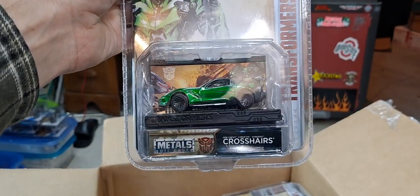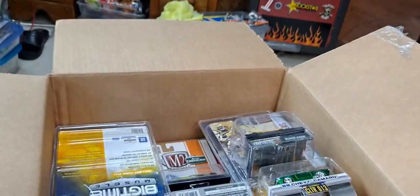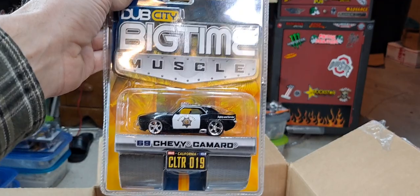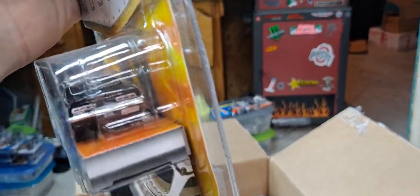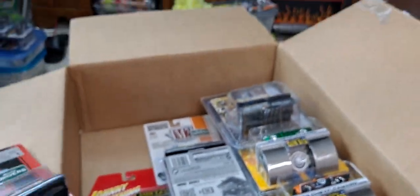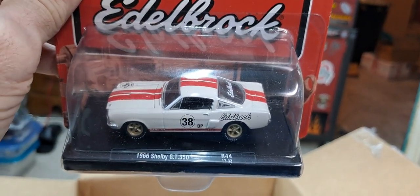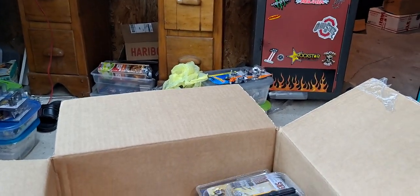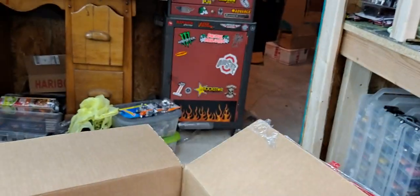And we got a Crosshairs — another Transformer. Got a 69 Chevy Camaro with a nice looking light bar. Got an M2 Edelbrock 66 Shelby GT350. I don't think it's a Chase or anything — it looks like I'm going to have to crack it open. Definitely stick that in the crack open pile.